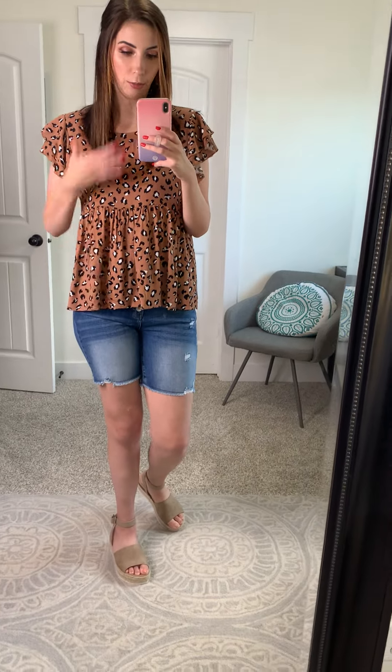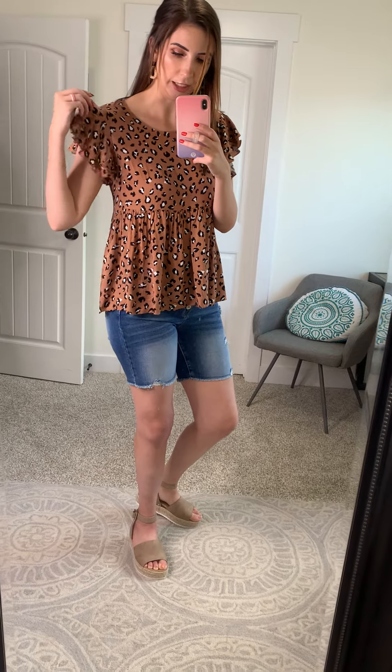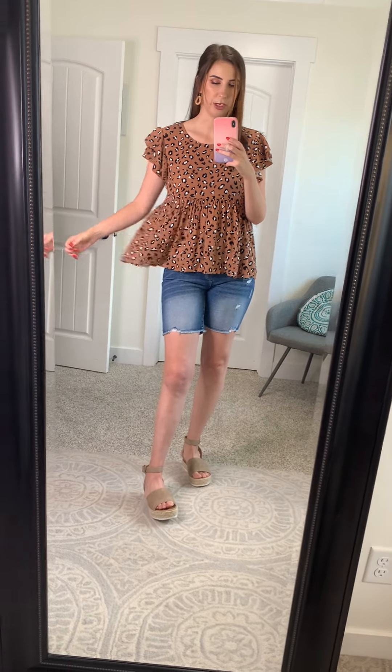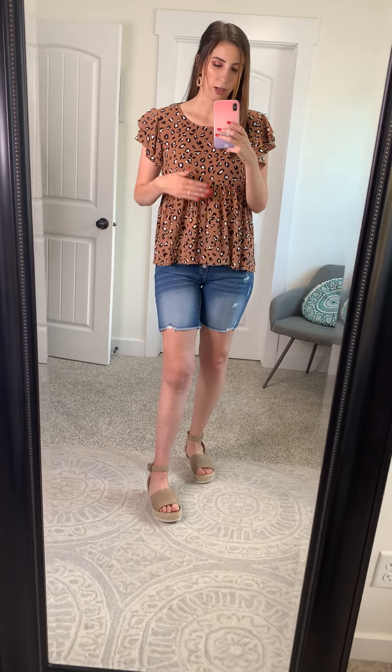I'm wearing a size medium so I would say it runs true to size. I love the little double flutter ruffle sleeve here, and I love that it is a peplum but it's a very loose peplum so it gives a lot of room. It is very breezy and it also fits me with the long torso in a really great way.